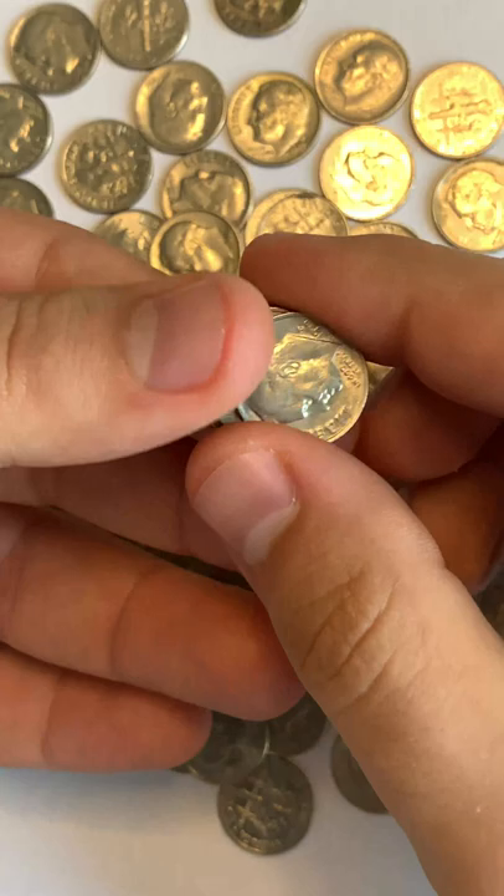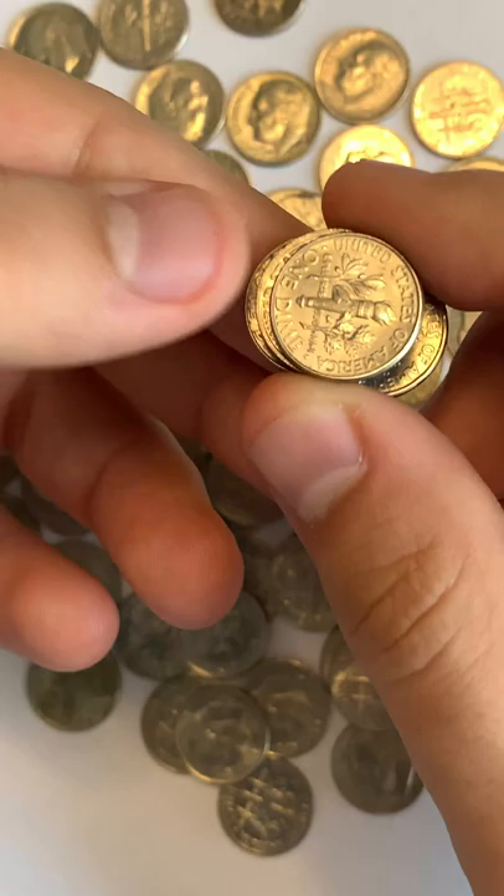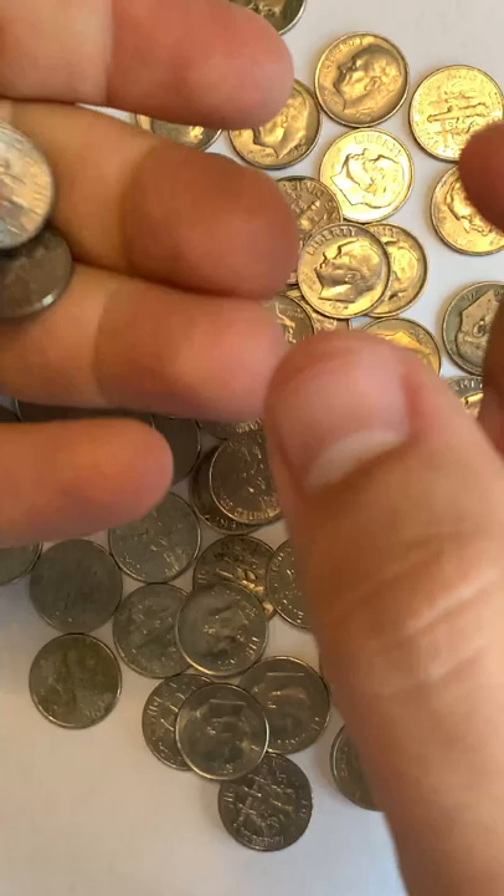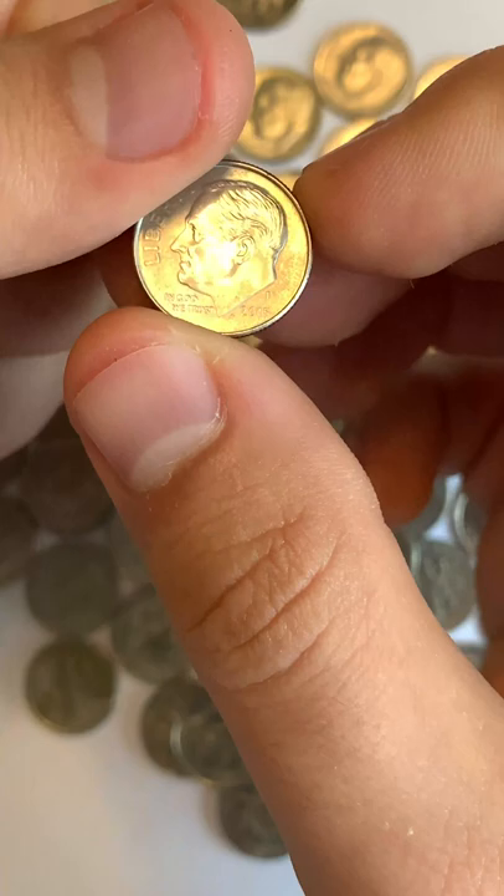Hey guys, here I want to show you my coin collection of Roosevelt dimes. I was collecting these coins for a couple of years — very small and beautiful coins. 20-30 years old, at auction these coins cost from $15 to $300-$350 per coin, depending on condition.